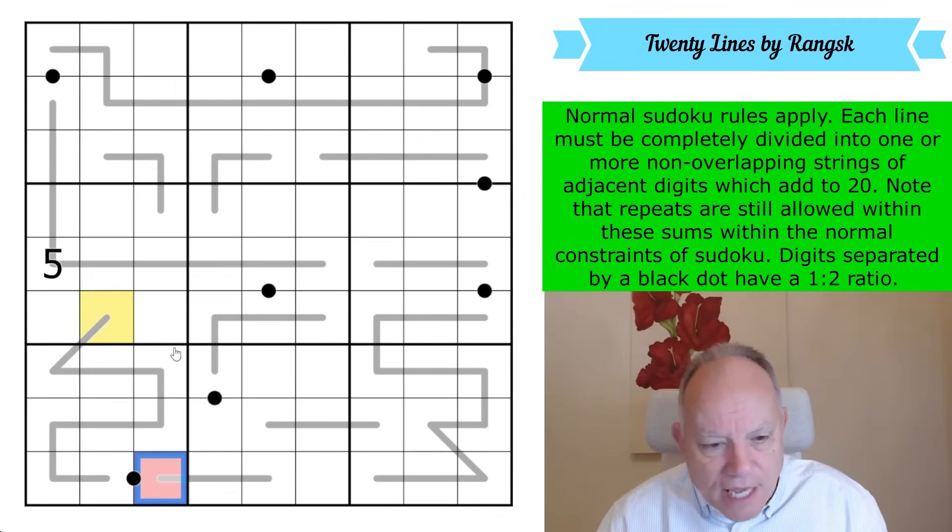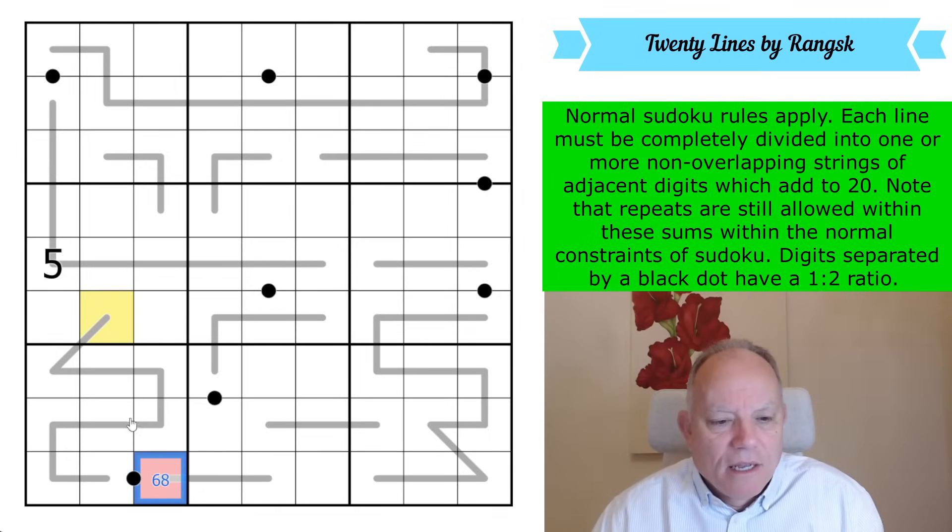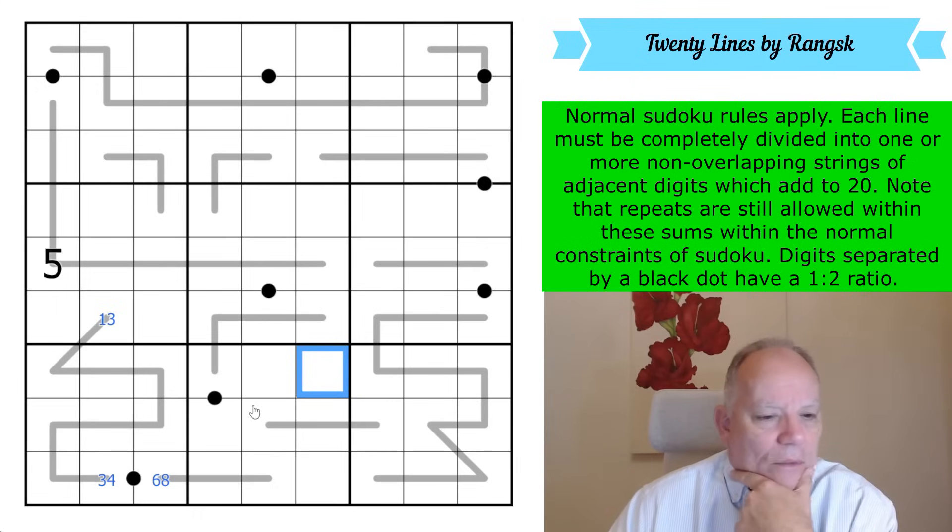That red is a Sudoku digit that is five more than the yellow cell, and it's on a black dot. So it's going to have to be six or eight — twice the number in this cell, which is three or four — and five more than the number in that cell, which is therefore one or three. So we've done something in the puzzle.